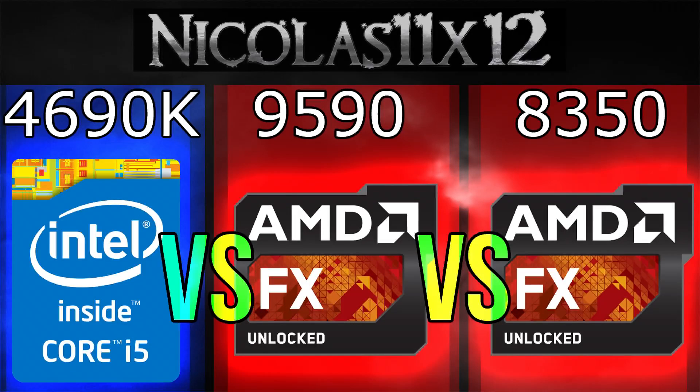Welcome to the Niklas 11x12 technology. Today I'd like to compare the Intel i5-4690K with the AMD FX9590 and FX8350 processors. But now let's jump straight into the benchmarks.